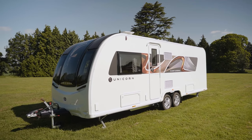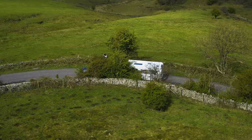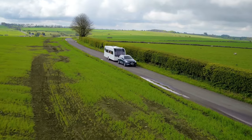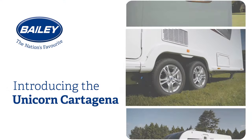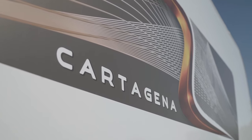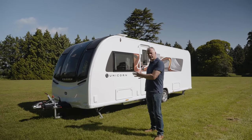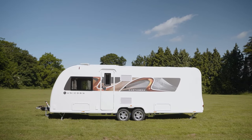Fixed beds have been a popular addition to the Bailey portfolio for a number of years now, and the Cartagena offers all the advantages of a fixed bed without compromising on lounging space. This is a twin axle caravan, so you'll need a slightly beefier tow car such as a Land Rover Discovery. It's a couple's favourite but it's a four berth caravan, which means you can take additional family members or occasional guests — so let's go inside and take a look.